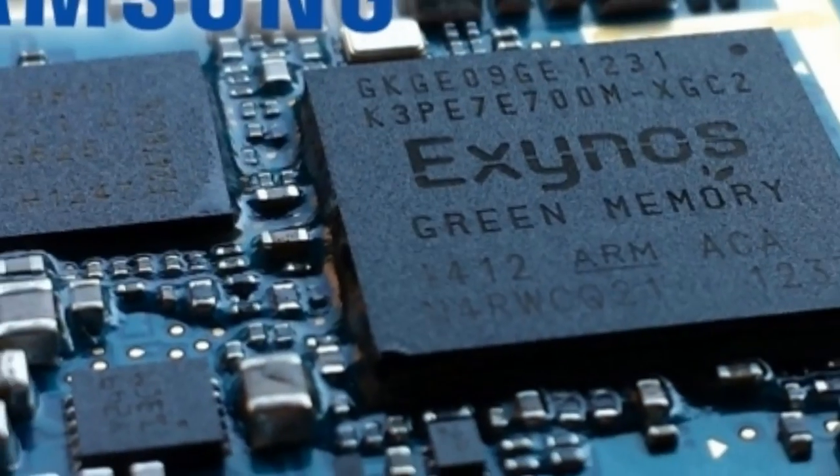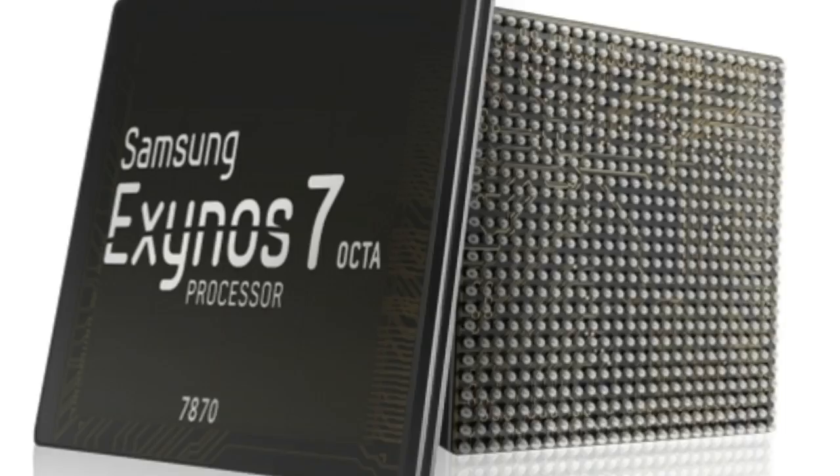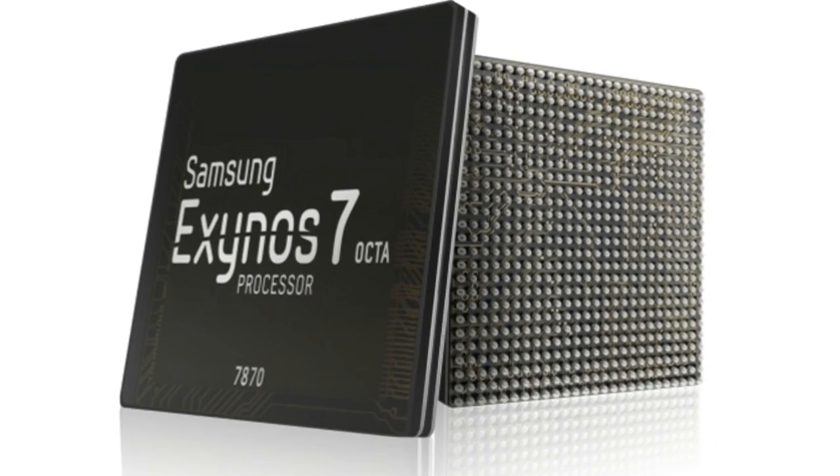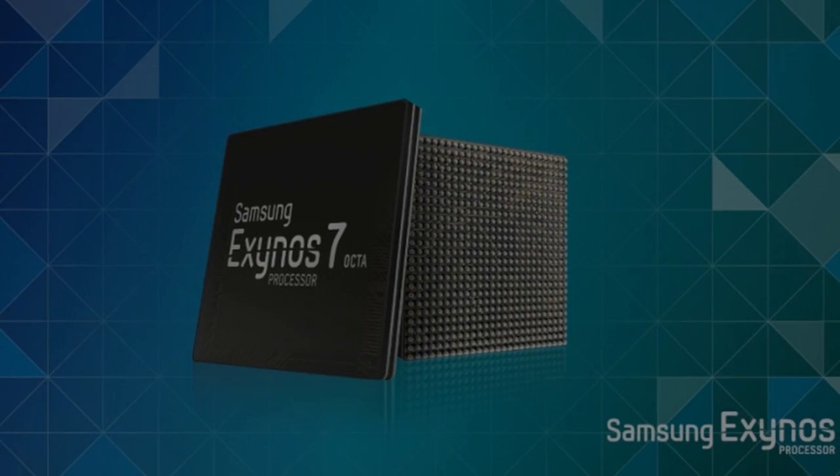Handling the graphics is a Qualcomm Adreno 506 GPU with OpenGL ES 3.1. Samsung is expected to take its Exynos 7 Octa 7870 chipset into mass production by the first quarter of 2016.